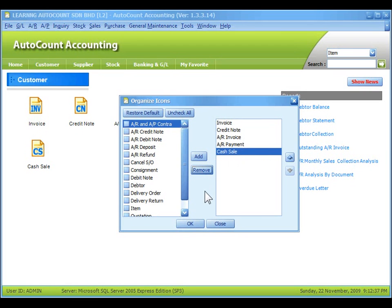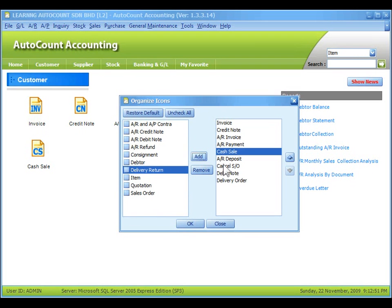To add in any shortcut icons, click on the shortcut items that you want to add in, and then click on Add. This button is for you to arrange the appearance of the icons — who comes first and who comes next. Then click on OK.